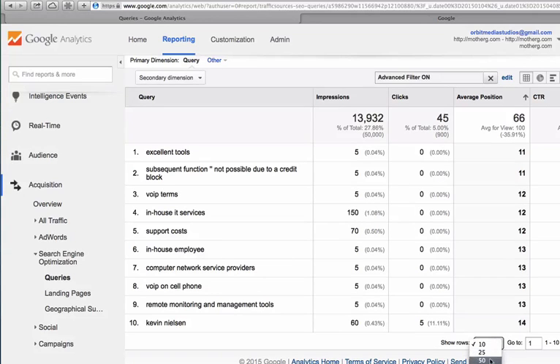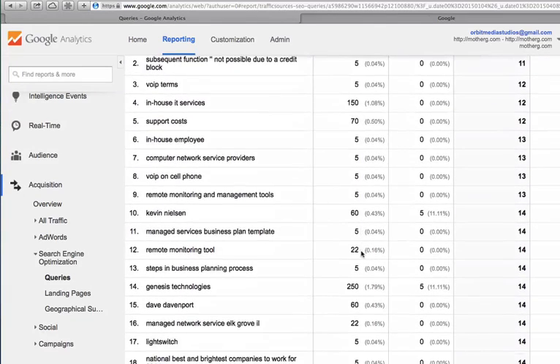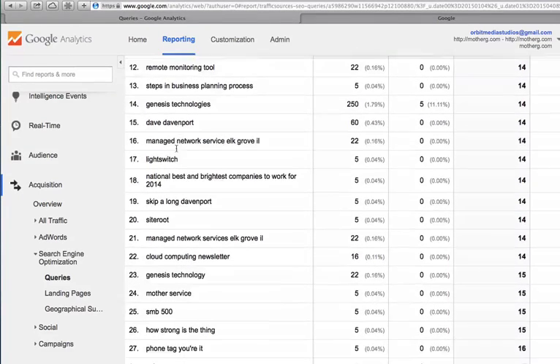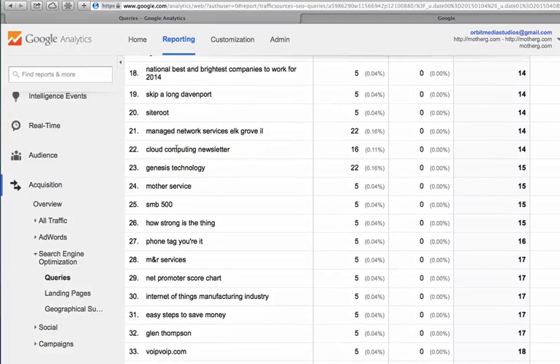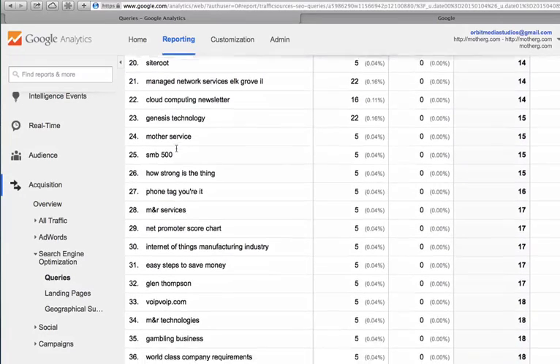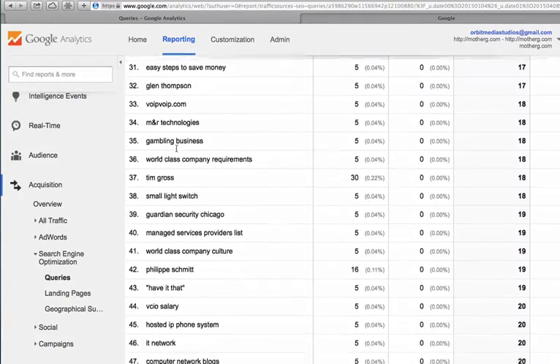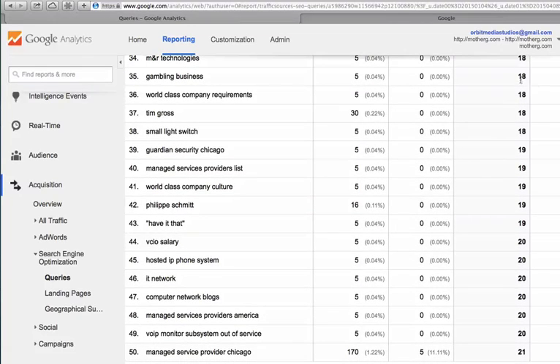Let's show some more rows to see all the phrases that we're ranking for. I'm scrolling down looking for phrases that are really relevant to my business. The ideal phrases here are those where someone searching is really looking for us. This is a site that does IT support, and the best phrases for them are those related to managed services. As I scroll down, these are at the bottom of page 1, really bottom of page 2, top of page 3. Down here at the bottom, here's one that looks really good: Managed Service Provider Chicago, ranking at 21 — really on the top of page 3.